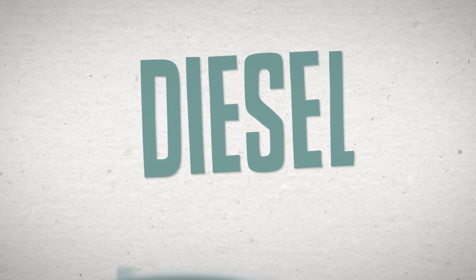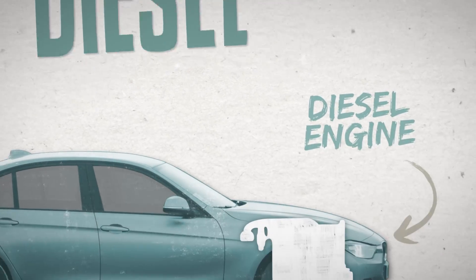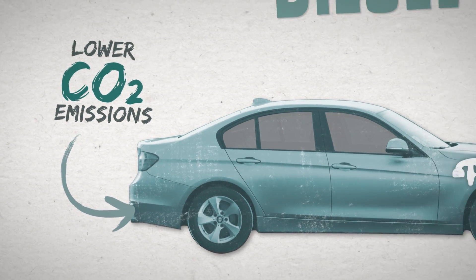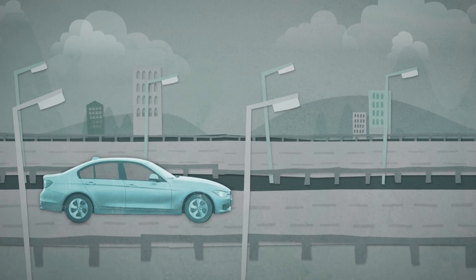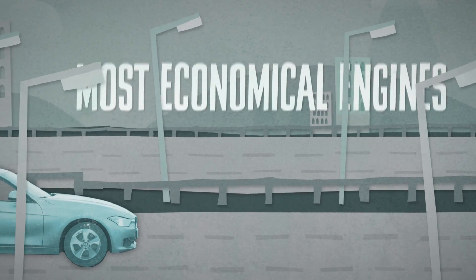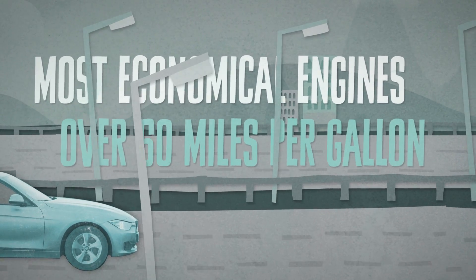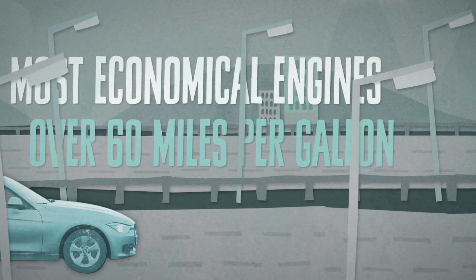Over recent years there's been an increasing shift to diesel engines due to their lower carbon dioxide, or CO2, emissions and better fuel economy than petrol engines. A modern efficient diesel is likely to be one of the most economical engines, potentially returning over 60 miles per gallon in real life as well as delivering good performance.